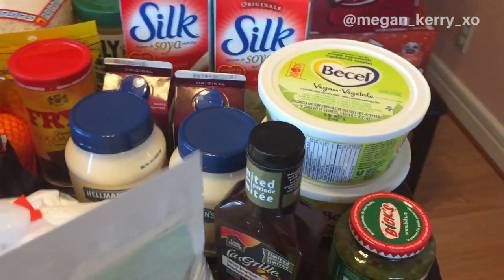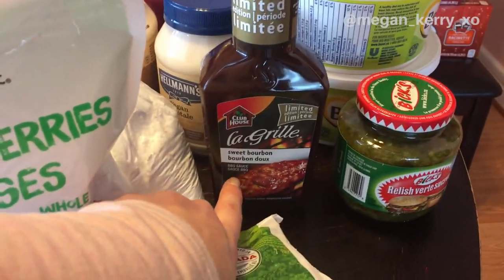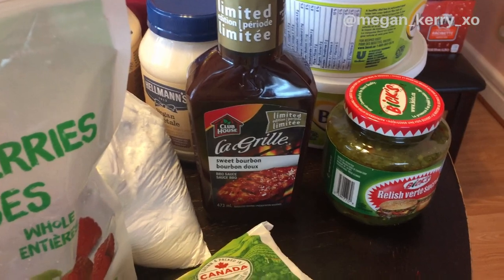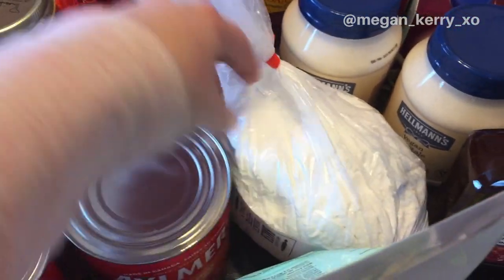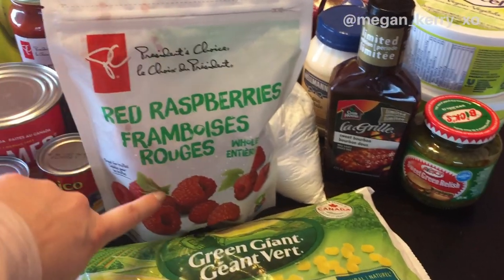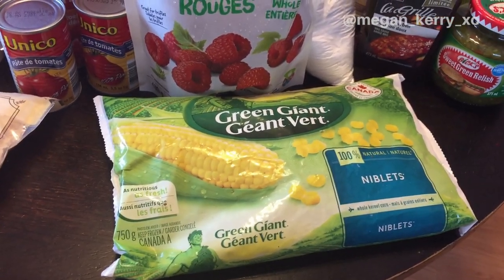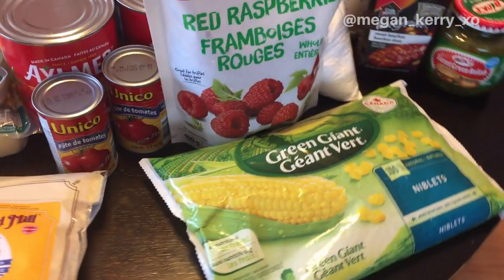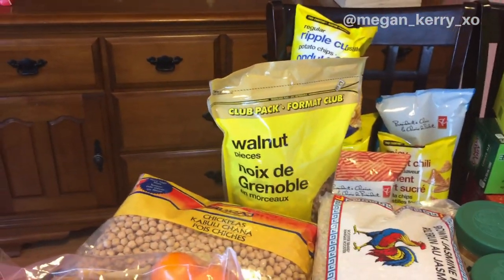I picked up two of the Hellmann's vegan mayo — those were on sale this week as well. I've got some condiments: I love this sweet bourbon barbecue sauce, it's vegan and great for barbecue tofu. I also got some relish, a bunch of icing sugar, and for frozen stuff I grabbed a bag of red raspberries and some frozen corn. Normally I get the big jumbo pack but they didn't have it online, so just the small one this week.